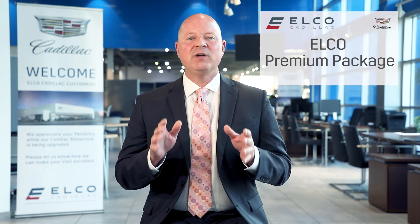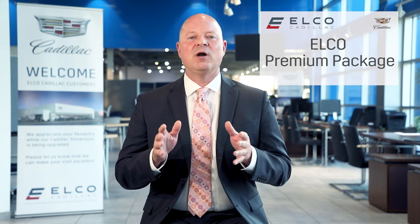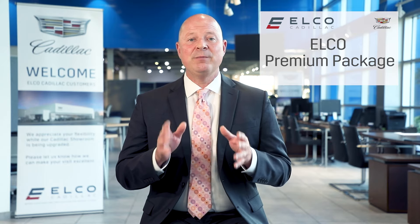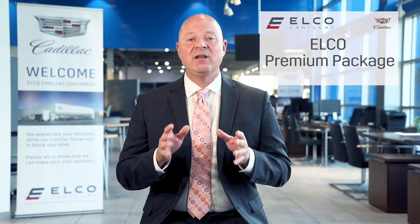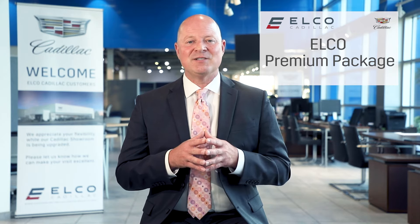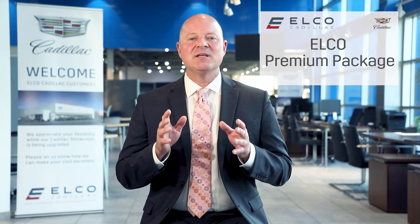As if owning a new Cadillac wasn't rewarding enough, we're thrilled to offer the Elko Premium Package to our owners. This accessory bundle is something that was made possible as the result of many years of selling Cadillacs to satisfied customers. This popular package consists of the following: